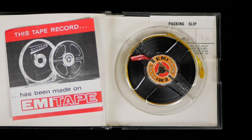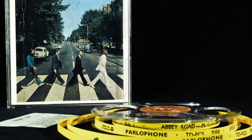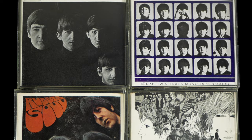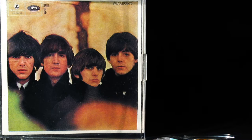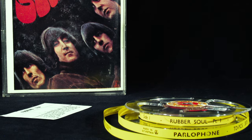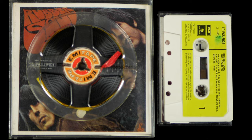1968 saw the introduction of the newly designed fully transparent jewel case, which were hinged and had a clip in the centre of the right-hand side of the box. The White Album, Abbey Road and Let It Be came only in these cases, both as two-track mono and four-track stereo tapes, as did the 1968 reissues of the mono albums. All of the Beatles' pre-White Album albums were later released as four-track stereo reels but very late on in the day. They're amongst the hardest to find of all the original reels and were released at exactly the same time as the first cassettes.